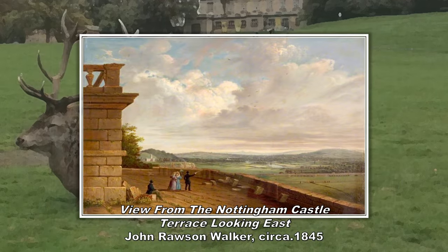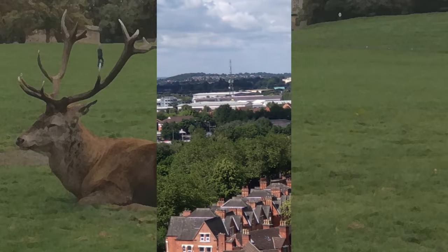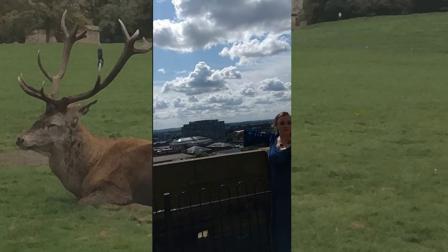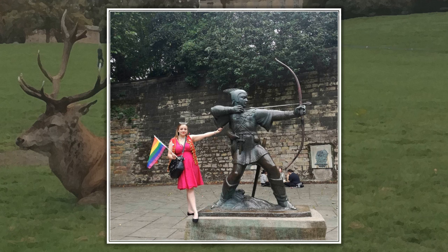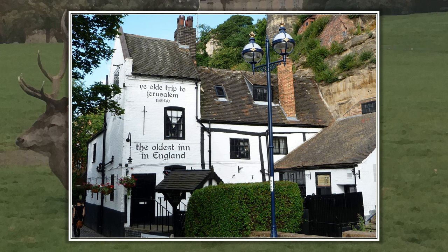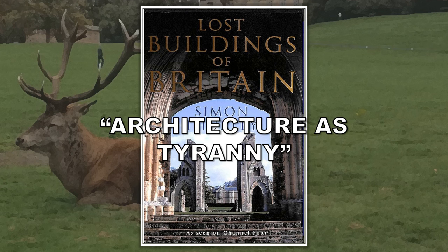Nottingham isn't one of those cities with tons of skyscrapers, and it's not very big, so when you're at a high point in the city you can see where it ends and the countryside begins. From the castle, you never really get tired of the view, and on the clearest days you can see all the way out to Belvoir Castle, which is a good 20 miles away. Outside the castle walls, if you head downhill, you'll find Robin Hood's statue and those of his merry men. Follow the hill to the bottom and you will see where the stone of the castle is embedded into the sandstone of the rock. Eventually you will come to Ye Olde Trip to Jerusalem, a pub built into Castle Rock, allegedly established in 1189 — the year of Richard the Lionheart's succession. A castle which Simon Thurley, in his book Lost Buildings of Britain, called 'Architecture as Tyranny' turned from a symbol of might to a tourist destination in just under a thousand years.